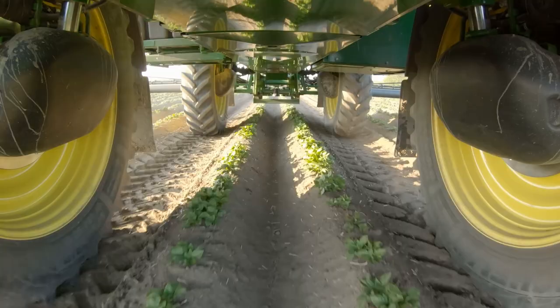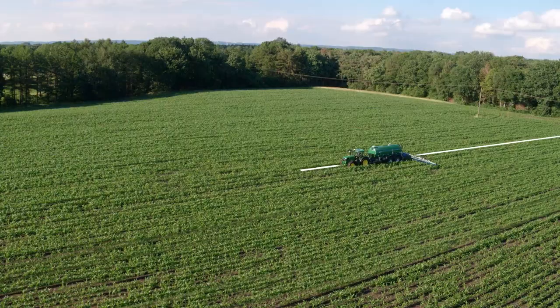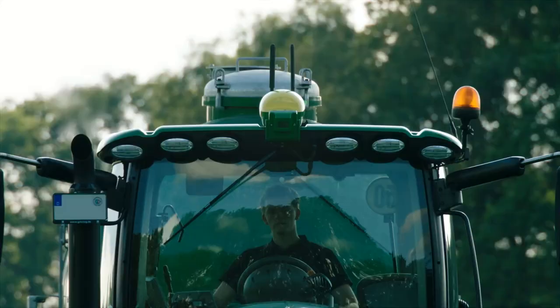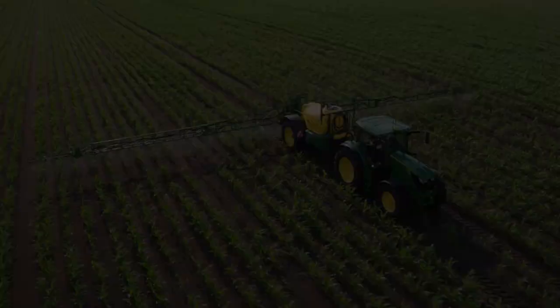AutoTrack Vision works if the crops are at least 10 cm high, but also works in higher crop conditions. It even works with a slurry tanker in early season corn as soon as the plants are at least 20 cm high. Benefit from guidance without guidance lines. Get ahead with AutoTrack.